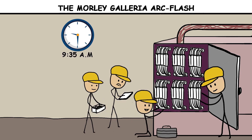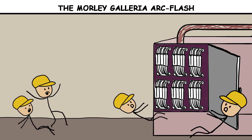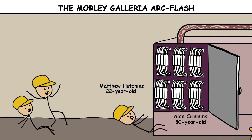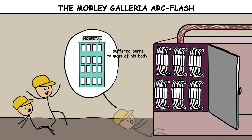At about 9:35 a.m., something went wrong. An internal fault or human error during manipulation of the gear allowed a massive arc to form. In a fraction of a second, metal turned to plasma, oil flashed, pressure spiked, and the switchgear let go. The blast tore through the room. Two men — 30-year-old Alan Cummins and 22-year-old Matthew Hutchins — took the force of the failure. Cummins died at the scene. Hutchins suffered burns to most of his body and died at hospital.